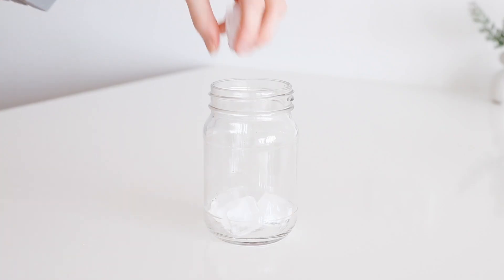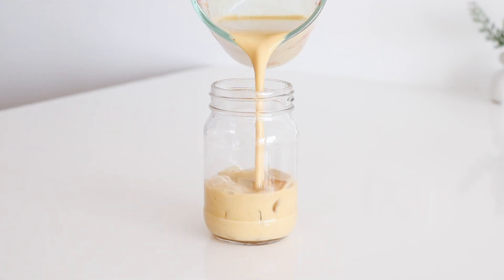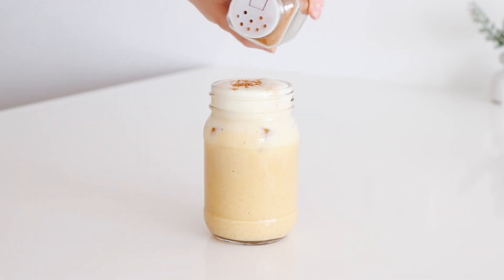Add some ice cubes to a glass and then pour in the pumpkin latte mix. I topped it off with some extra frothy soy milk and a sprinkle of pumpkin spice.